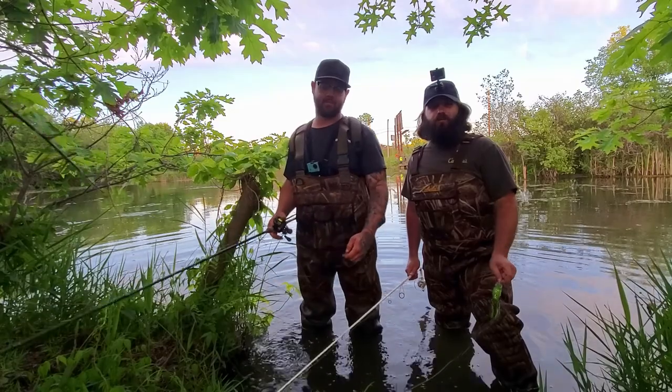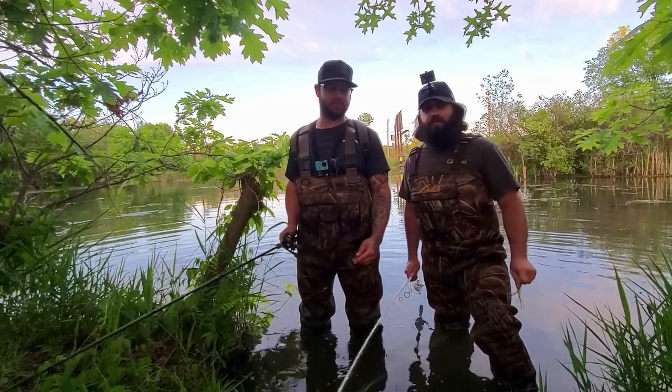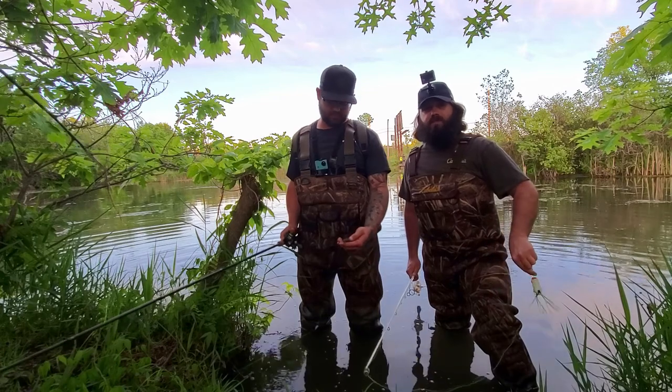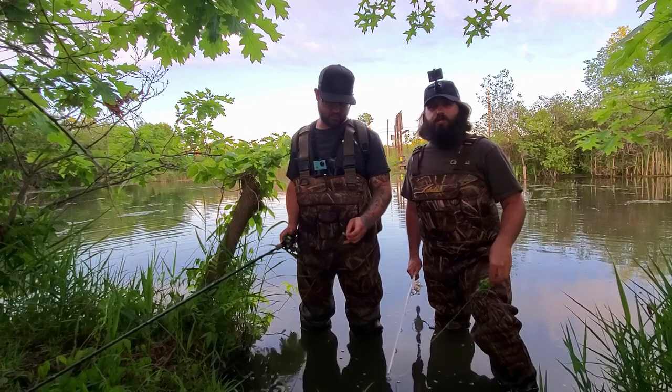Welcome back guys. So this morning as you saw, I went out and fished the local river and I was able to get into a nice smallmouth bass. Me and Mike are out now — we're at a private pond. We have permission to fish. We've done very well here in the past on topwaters.